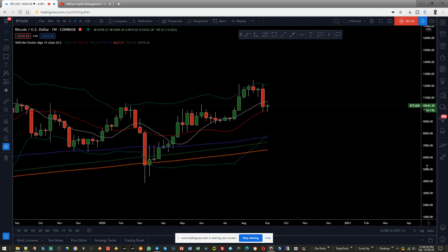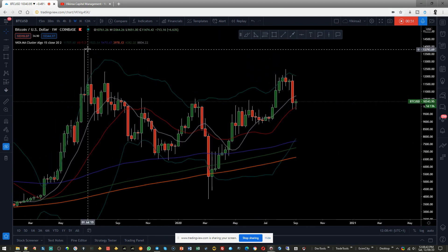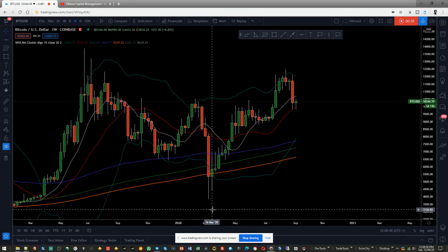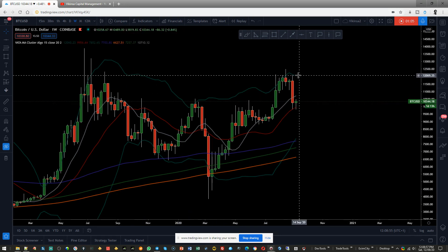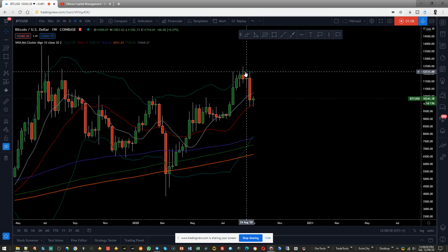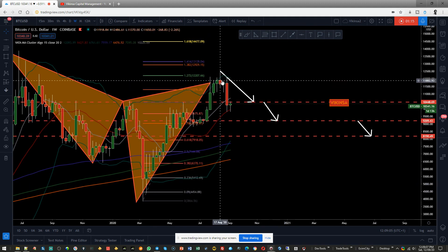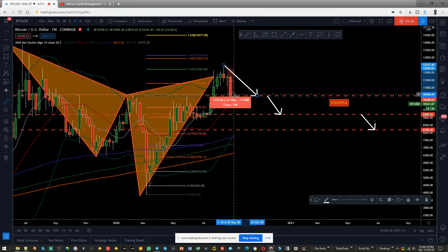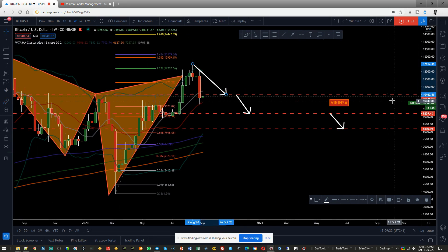On the weekly time frame we can see there are two complex W patterns, which are basically FCP patterns. One completed at this level and the other completed right there — the second one is an extended pattern but the first is very important. The market came there and has now started to fall down. Bringing in the original analysis, we knew from that point the market was going to go down to 10,448, and we have met that target, giving us a significant profit.